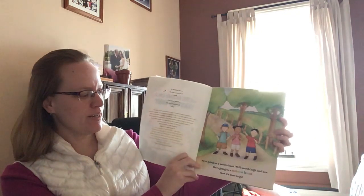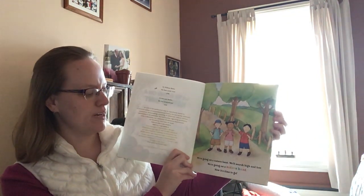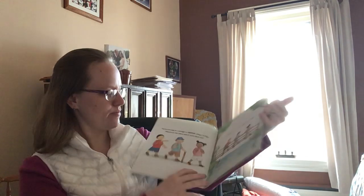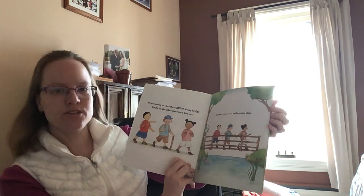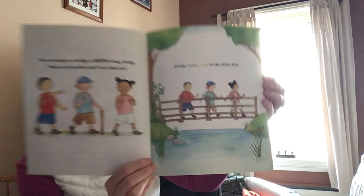We're going on a nature hunt. We'll search high and low. We're going on a nature hunt. Now it's time to go. We're coming to a bridge, a narrow, shaky bridge. What's on the other side? Let's find out. Cross, cross, cross to the other side.